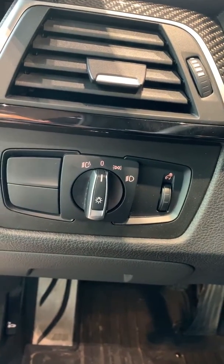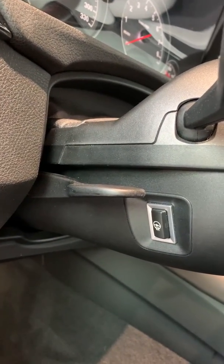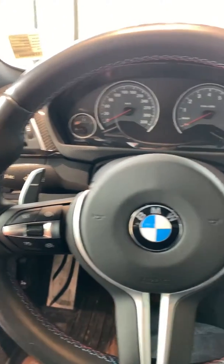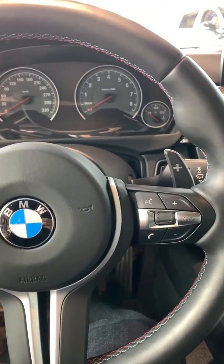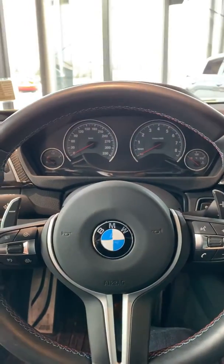Here you have your automatic headlights and your dimmer switch for your dash. Your adjusters for your steering wheel and your heated steering wheel. On your steering wheel you have your cruise control, your voice command, your hands-free mode, your media control, and also the paddle shifters for the vehicle.